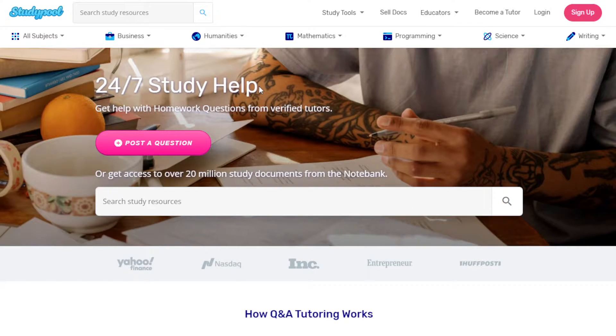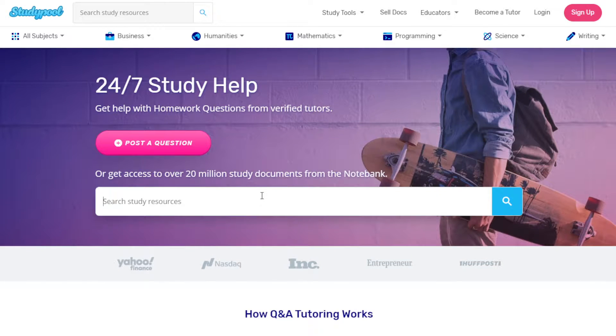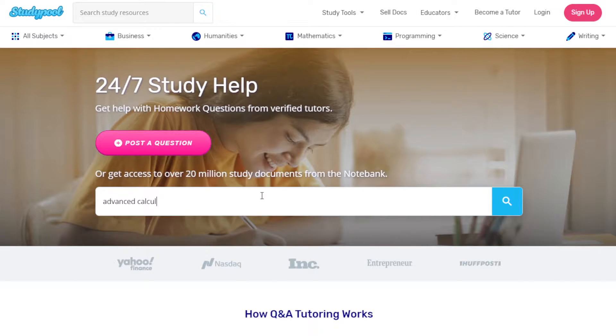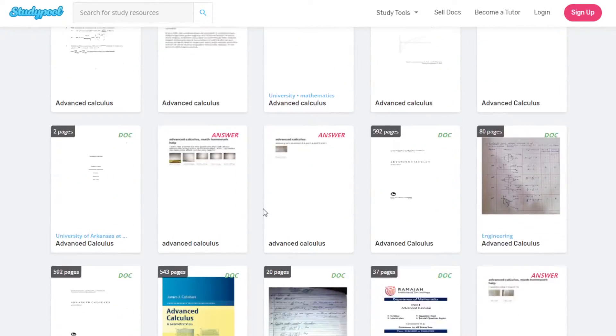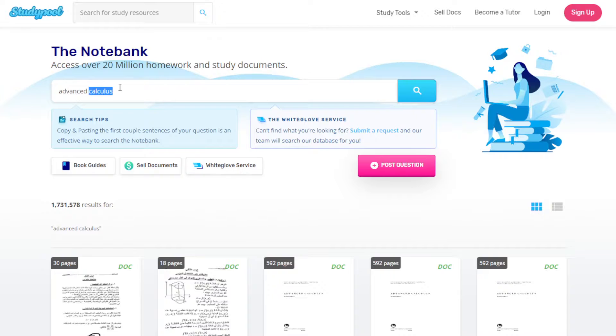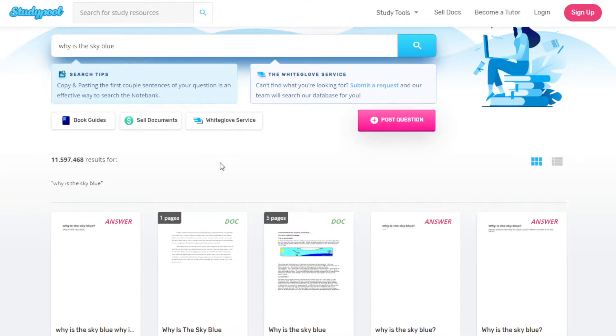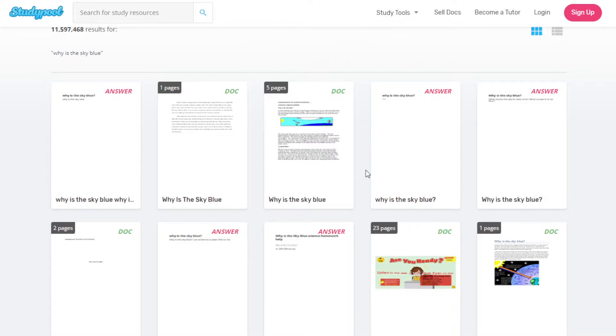The information you get is all verified. For example, if I want to look for questions for my homework, say advanced calculus, if you type it in you'll see a lot of resources regarding advanced calculus. You can even type a specific question like 'why is the sky blue,' and here's a document with the answer. That's how it works.